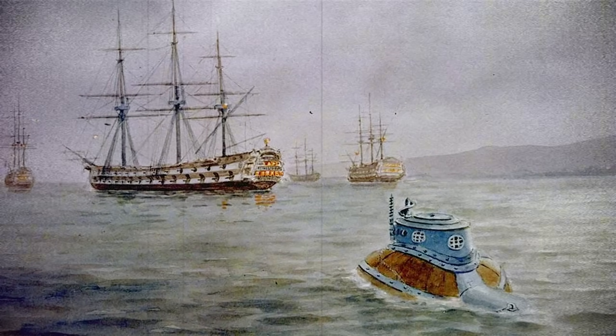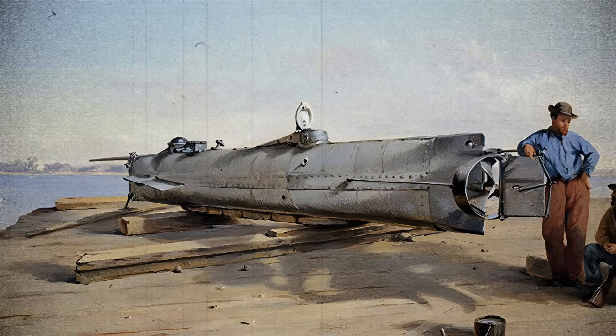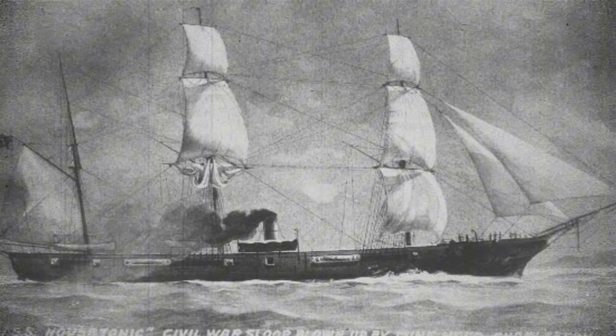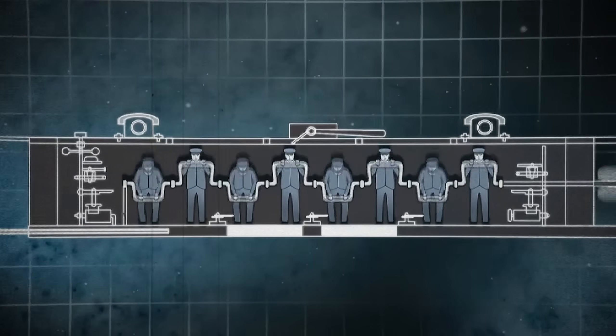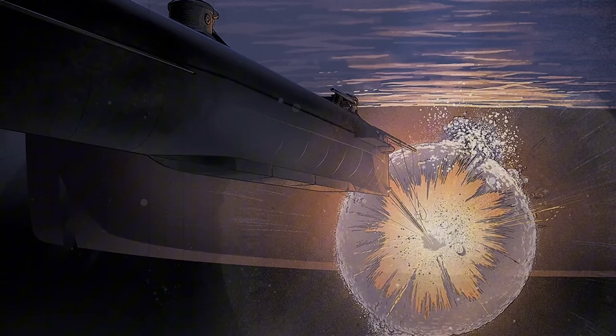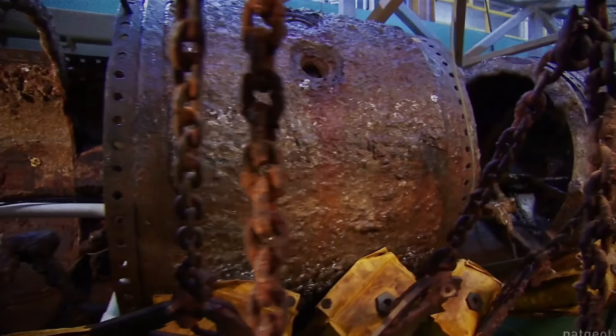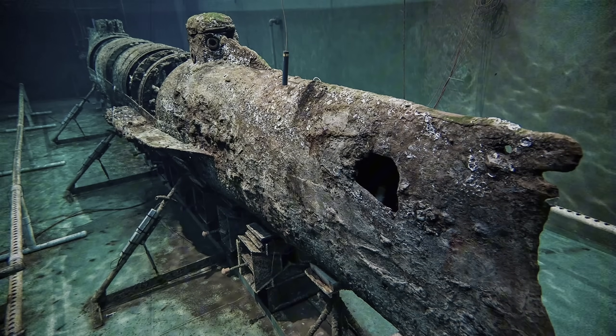Soon after came the first successful submarine attack, and simultaneously the first of many submarine tragedies. On February 17, 1864, during the American Civil War, the Confederate submarine H.L. Hunley attacked the Union ship Housatonic. This submarine was a 40-foot craft made of iron, powered by a hand-cranked propeller with eight crewmen, and in front of it was a 135-pound spar torpedo attached to a long pole. The crew managed to reach the Union ship underwater and activate the charge. The explosion sent Housatonic to the bottom, but Hunley never resurfaced after the mission. No one knew what happened for years, until the wreck was found in 2000, with all crew members' skeletons still at their stations. What exactly happened to them was never determined, but with such technology, there were more than enough things that could go wrong and kill you underwater.